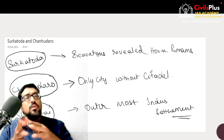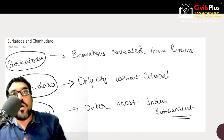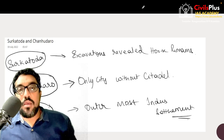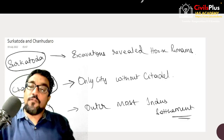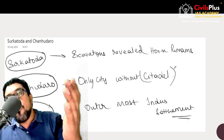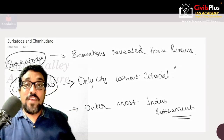Surkotada is another important Indus Valley site, and excavations there have revealed horse bones. This has been a previous year prelims question and is a very controversial topic — historians are still not very clear whether the horse bones found can be considered as solid evidence that people in Surkotada knew what horses were, because other than the horse bones there is no other presence of horses. Chanhu-daro is another Indus Valley city found without any citadel — no large administrative-type buildings. Shortugai is the outermost Indus Valley settlement.